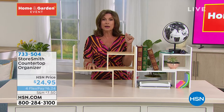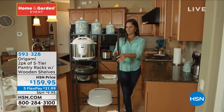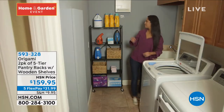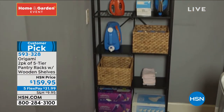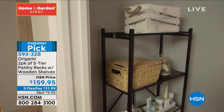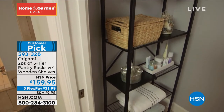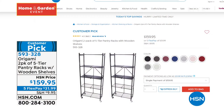Something coming up from Origami has been one of our top sellers for many years — in fact, this has been my host pick I don't even know how many years, because I love the size. It is a two-pack — we give you two of your pantry racks. It comes with powder-coated steel, but also see those little wooden panels? You can put them wherever you want to. So if you want to use it as more of a solid surface, then you can do that. $159.95. We're going to do the five flex payments today — so $31.99 to put that on your credit card.